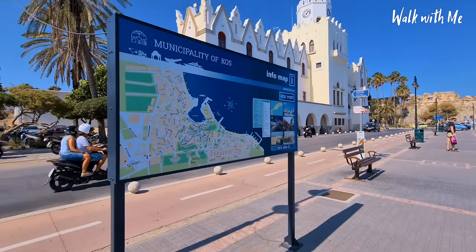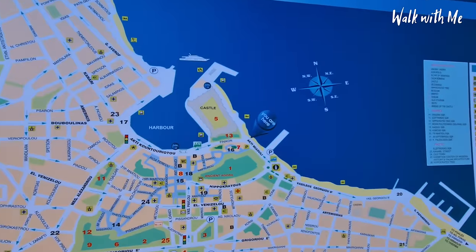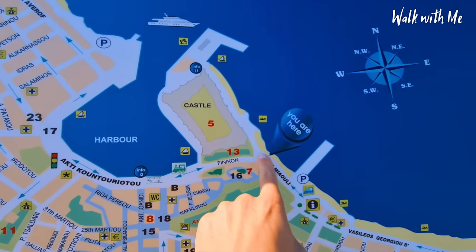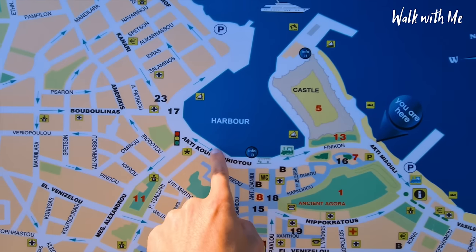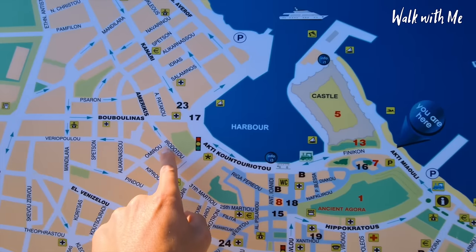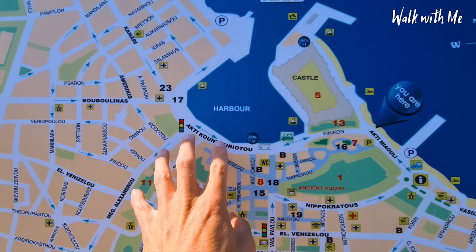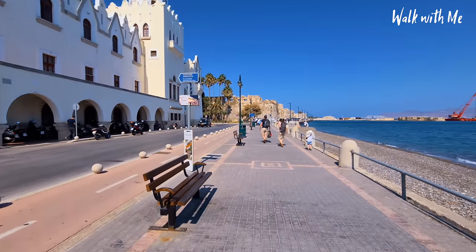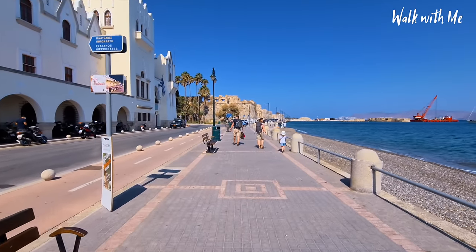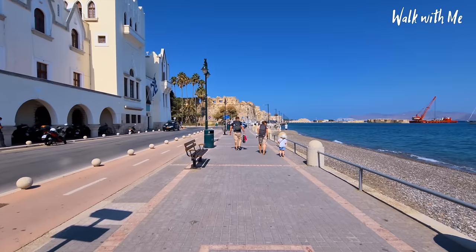There are these little info maps so you can see where we are — just here on the harbour. This is the castle and we're going to be walking along the harbour and checking out some of these lovely little side streets, which is what I absolutely love in Greece. It's a little bit windy today so just excuse the wind.